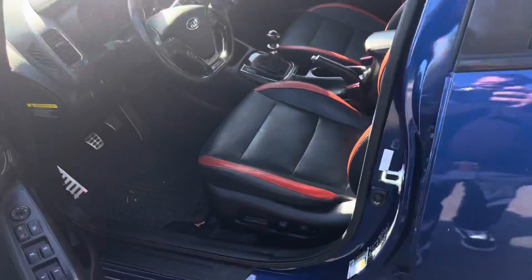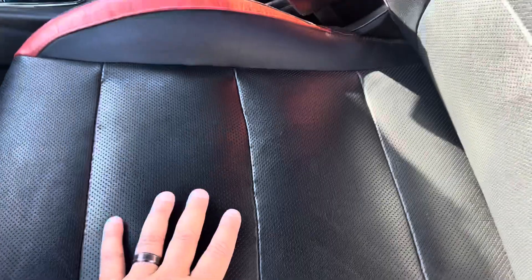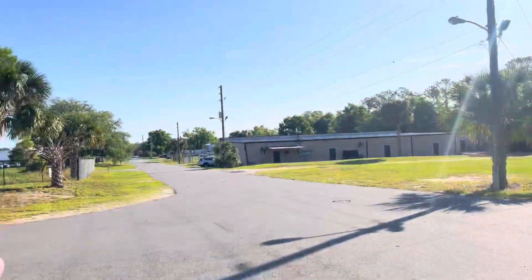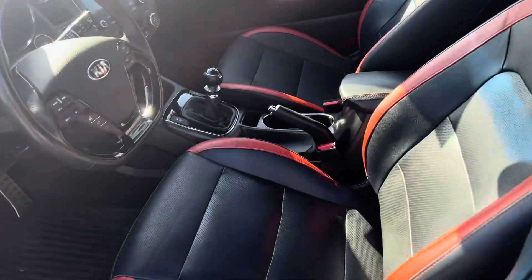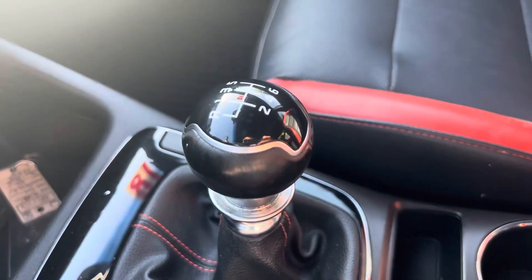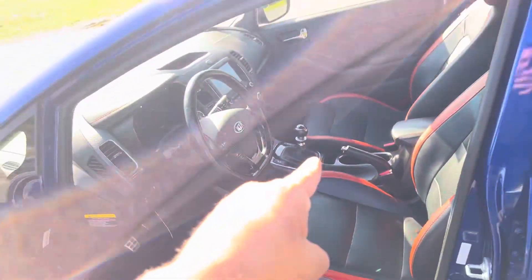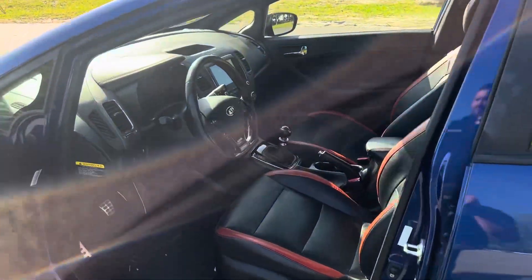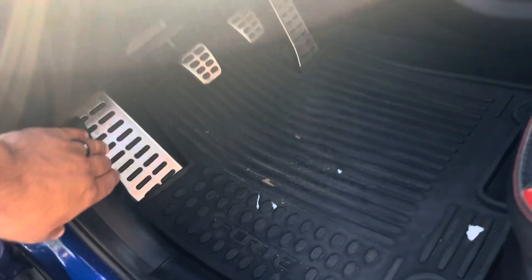Number three, you have ventilated seats. These seats are heated and vented — I've got the vented on right now. It's nice and hot here in central Florida. Number four, it's a six-speed manual transmission in this 2018 Kia Forte 5.